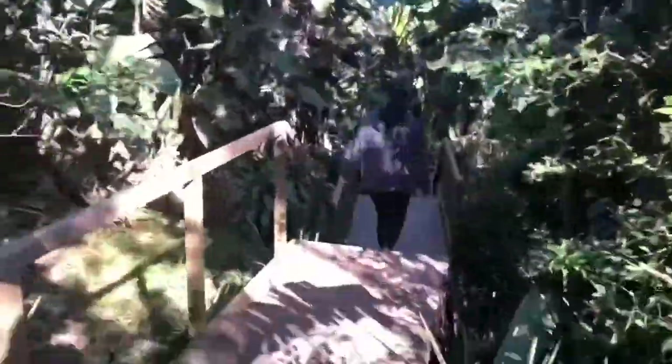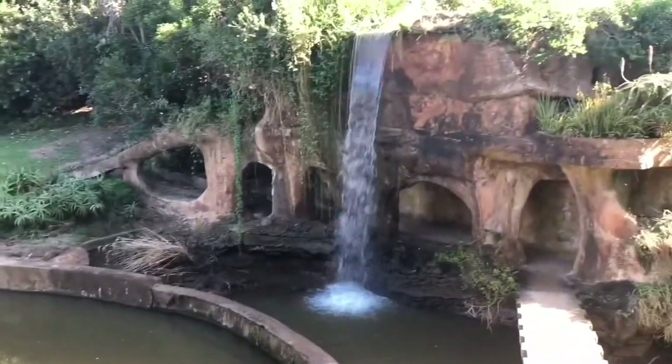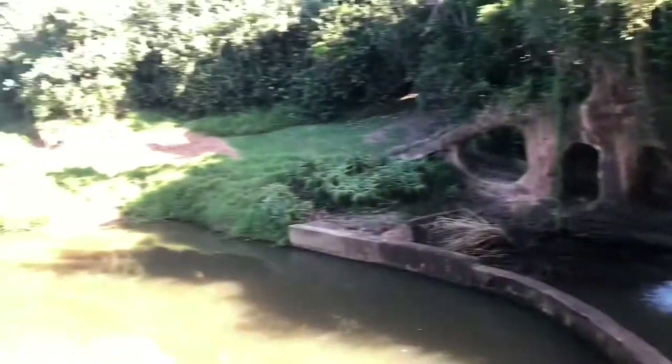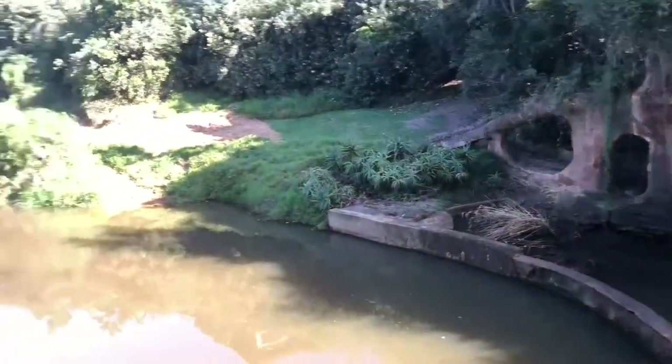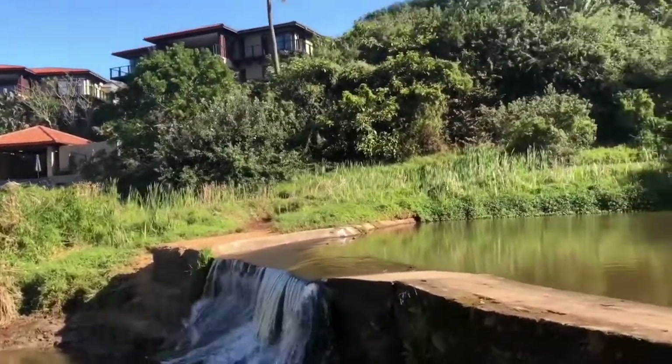We didn't see any snakes though - that would have been nice but we didn't see any snakes. This is actually a cool walk where you go underneath a little waterfall that residents can take to get to the east side of the estate.